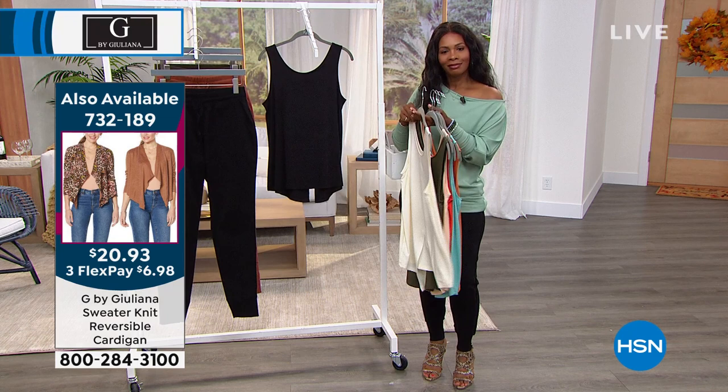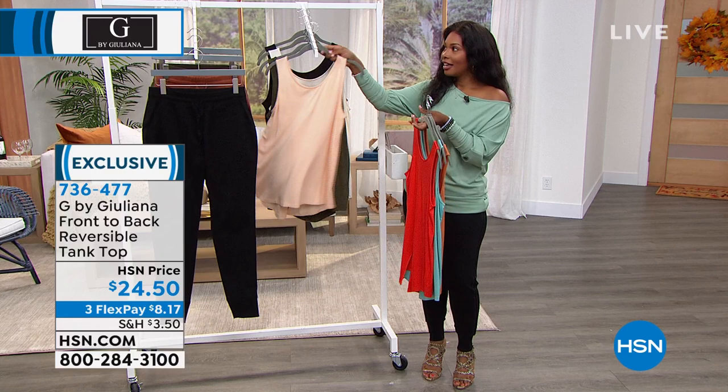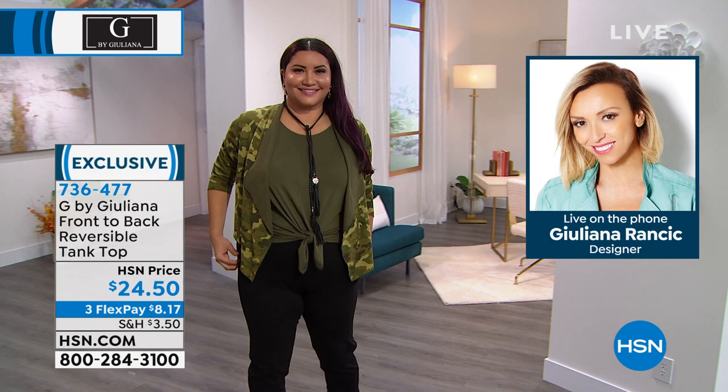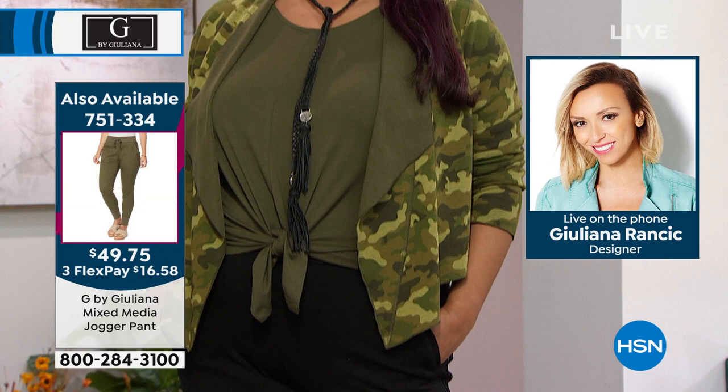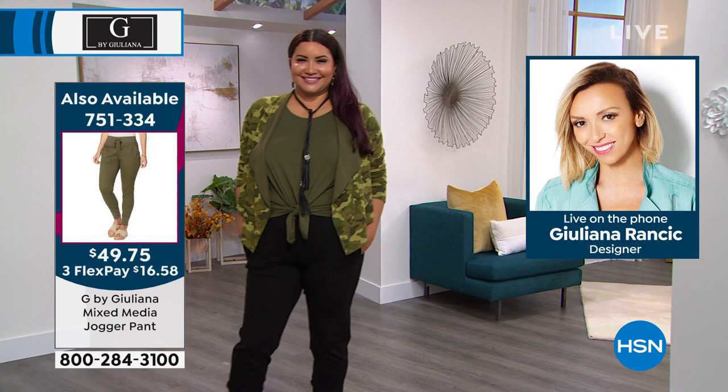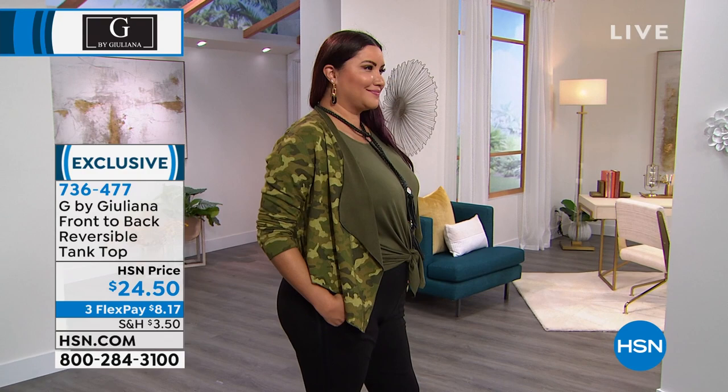I'm reading reviews — people saying they bought black and went back for other colors. One tall woman said what's nice about this is it's a longer length, and she can decide how short she makes it based on how much she ties the knot, does a side tuck, or front tuck into her pants. It's so lightweight that when you tuck, it doesn't add any bulk — really a perfect tank. Item number 736-477, double extra small to 3X — go ahead and choose your colors.